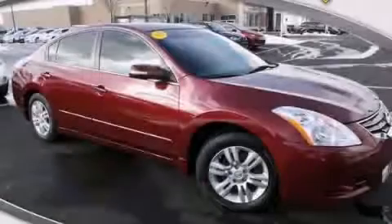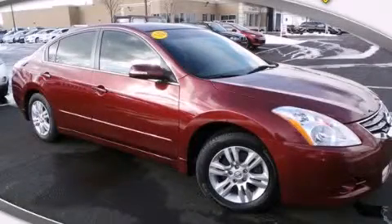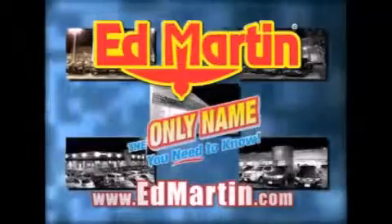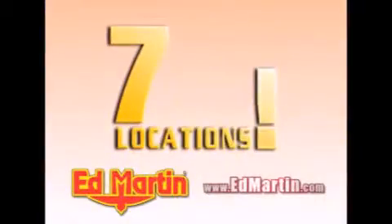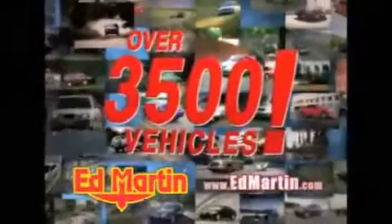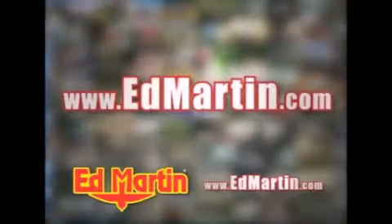Stop by today and test drive this vehicle for yourself. Ed Martin — the only name you need to know for all your transportation needs. Seven convenient locations, thirteen different manufacturers, over 3,500 new and used vehicles, all online at EdMartin.com. Log on to EdMartin.com today.